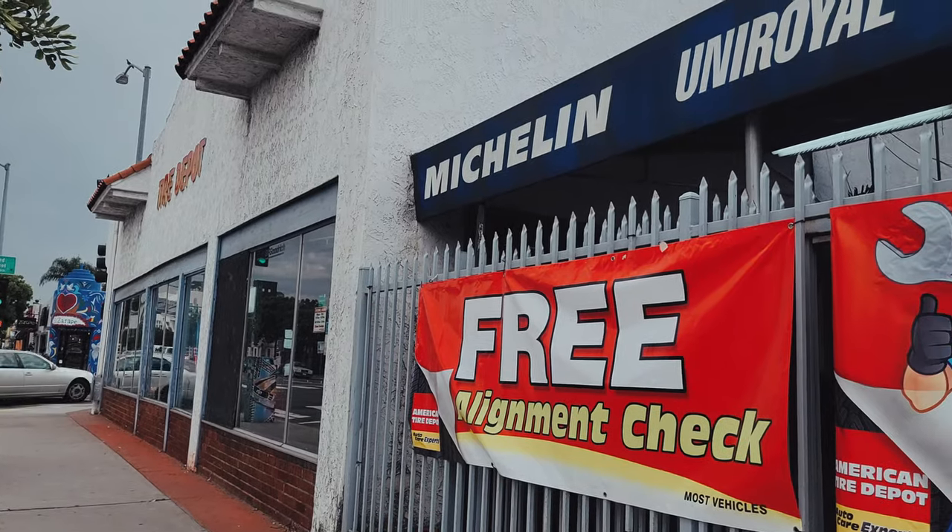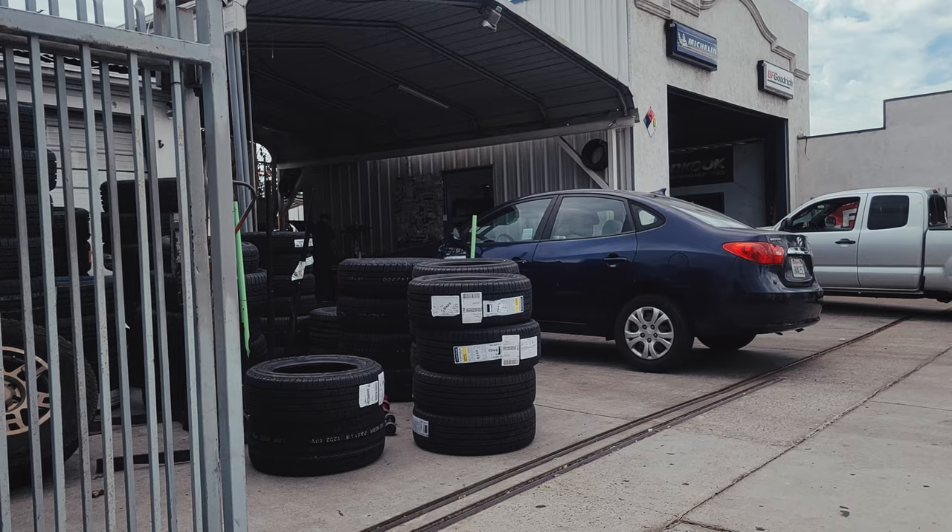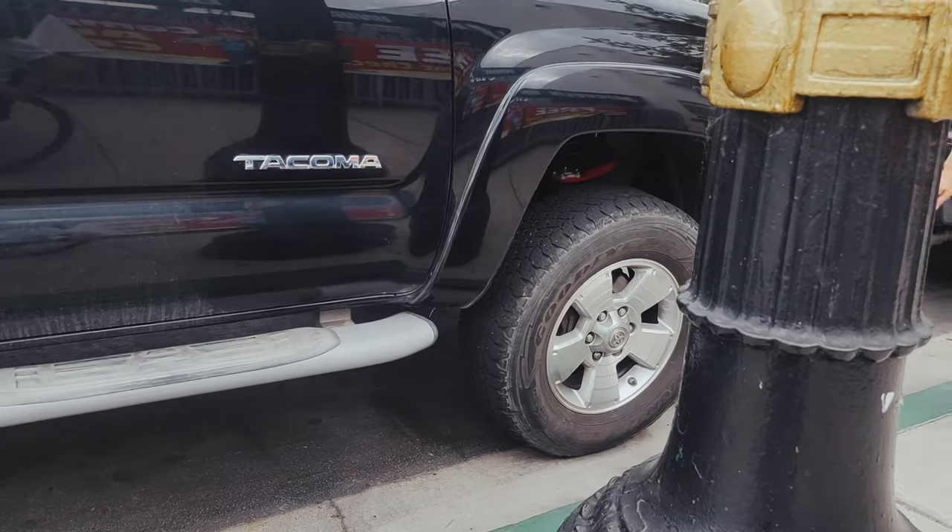All right, we're here on Adams Avenue at American Tire Depot. Got the truck.